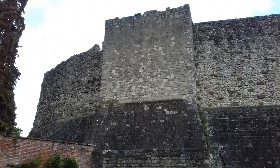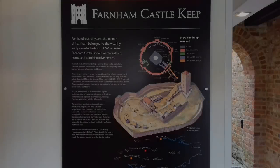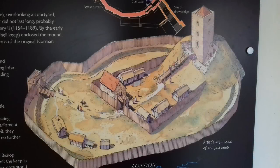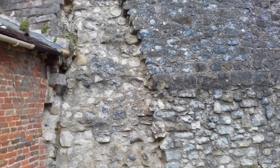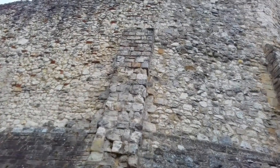The shell keep was last used as a defensive structure during the civil war between King Charles I and Parliament. Farnham Castle blocked the route from the King's western strongholds to the south and southeast, making it strategically important. During the war, Parliament held the castle for all but a few days. In 1648 they ordered it demolished so that it could play no further part in the war. After the return of the monarchy in 1660, Bishop Morley restored the bishop's palace but left the keep in ruins. On top of the mound where soldiers once stood guard, the bishops planted an orchard and a garden.